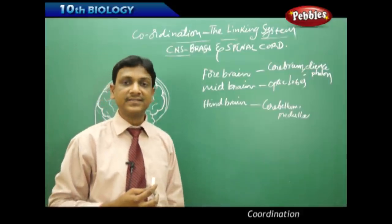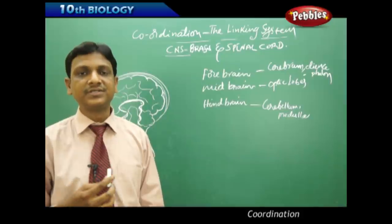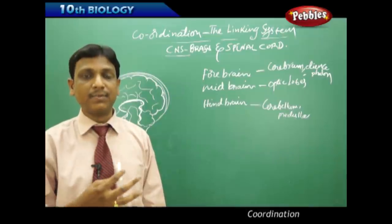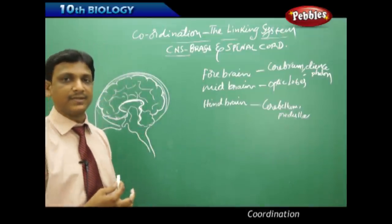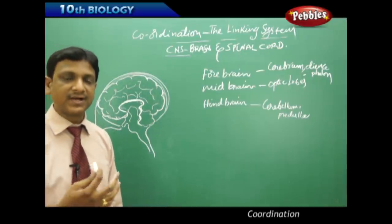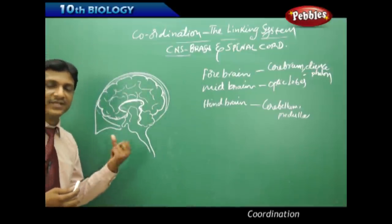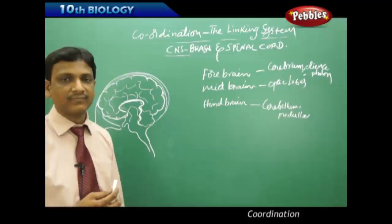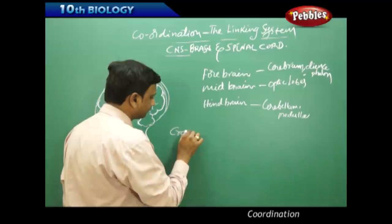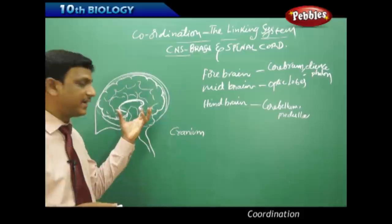The brain is the main center of various activities and abilities of humans — it controls and coordinates various body parts. Additionally, the brain has abilities not found in other animals, like intelligence, analysis, and various kinds of logical thinking. The brain is a very soft and delicate organ.